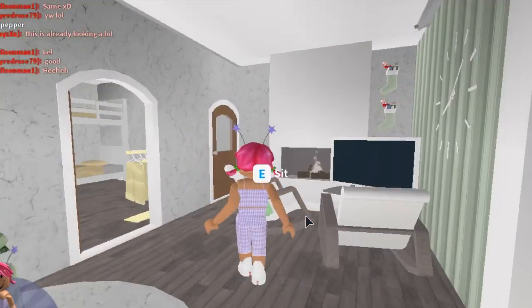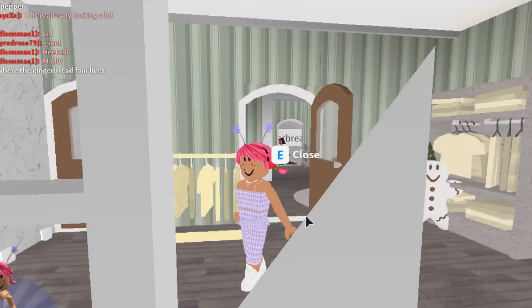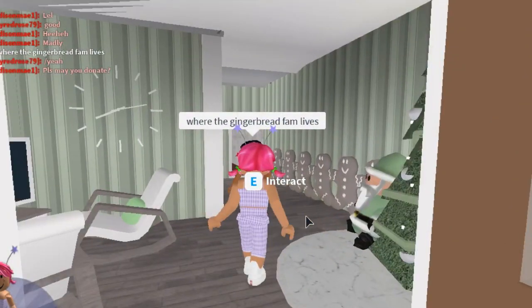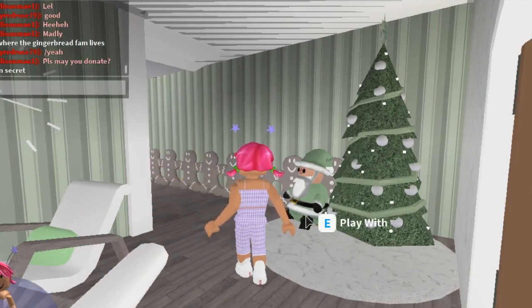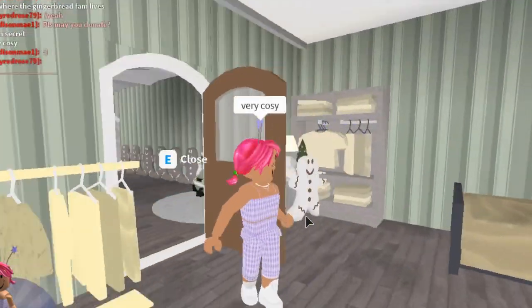Oh, this is cute — this is like a little apartment or a little house. Oh, so it's where the gingerbread family lives! In secret — okay! So they're living here in secret and nobody knows. I love this — it's so cute and very cozy.